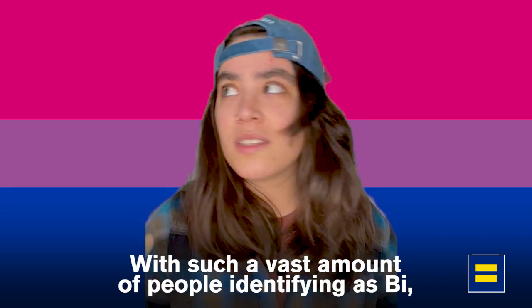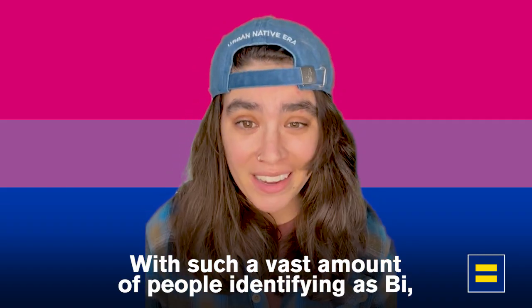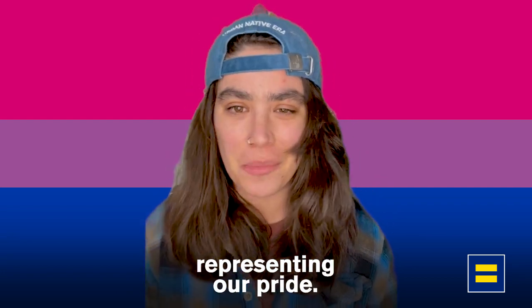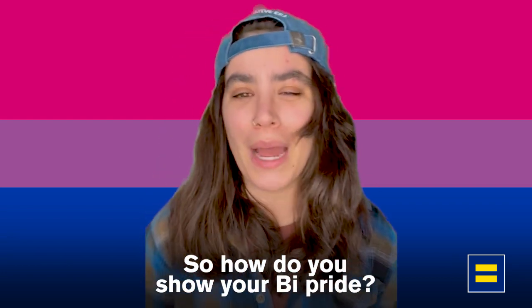And personally, I love it. With such a vast amount of people identifying as bi, it is no wonder we have so many symbols representing our pride. So how do you show your bi pride?